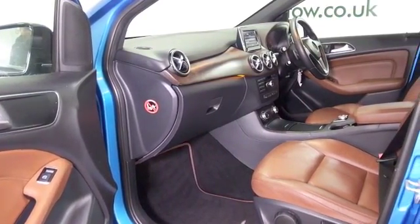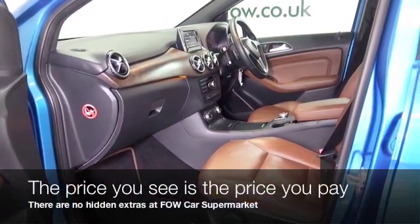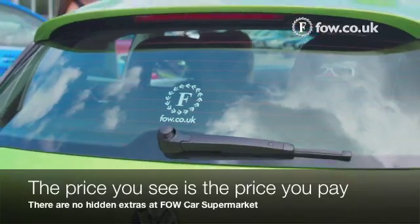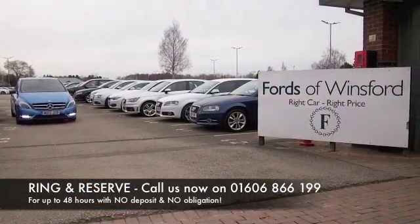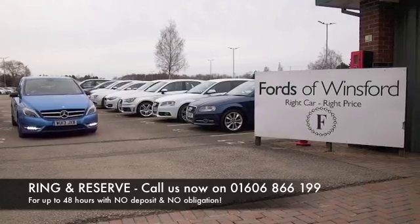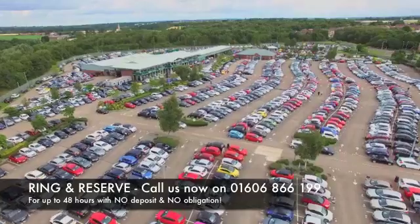Running costs about 67 to the gallon combined. If you'd like to find out a little bit more, why not give Jackie and the team a call in our call center and hold the car for up to 48 hours with no deposit and no obligation. Bring your license with you, have a test drive, and discover this great car for yourself at Fords of Winsford.